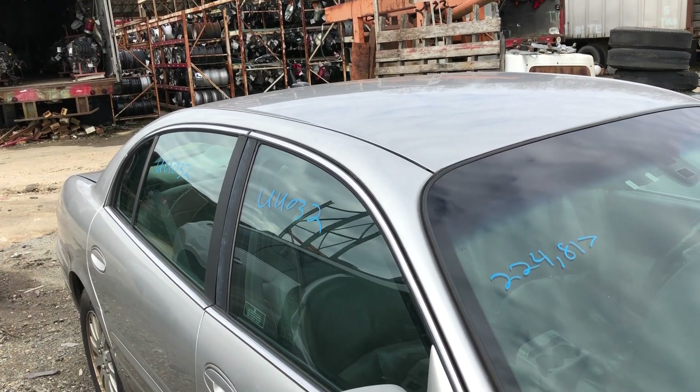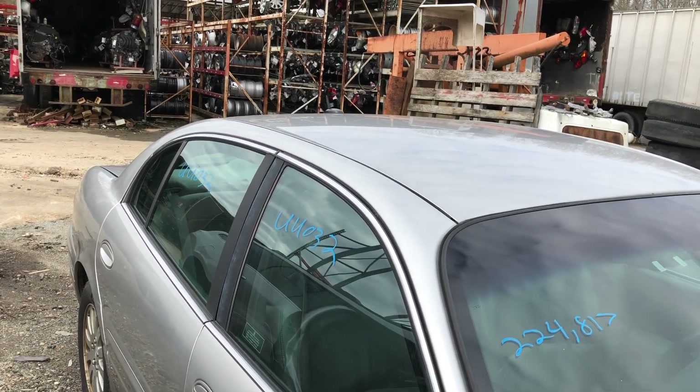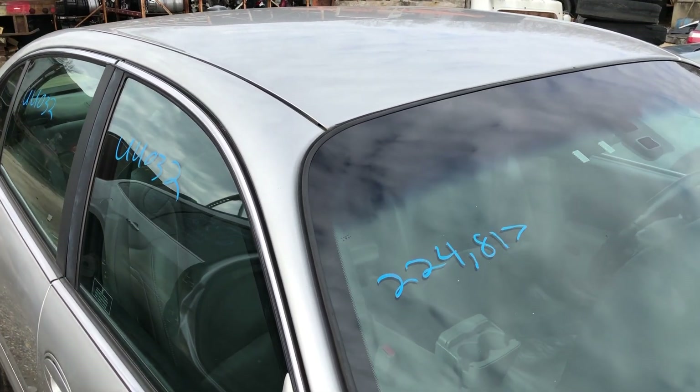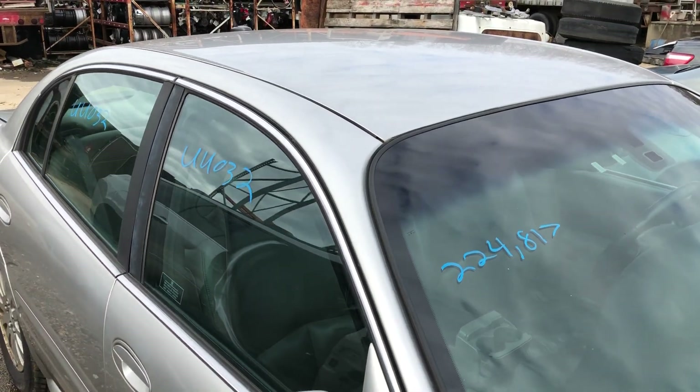Hello everyone, this is Lou's Auto in Thornburg. Today we have UU032. This is a 2005 Buick LeSabre. This one came to us with 224,817 on the mileage — a little bit higher mileage car.